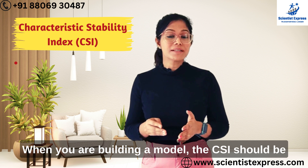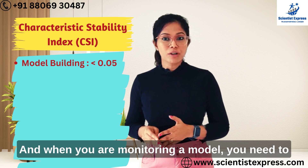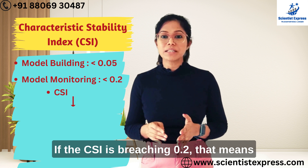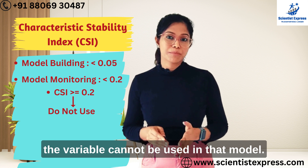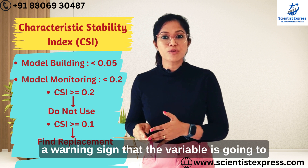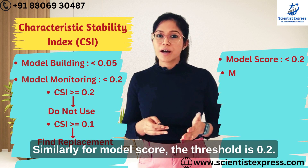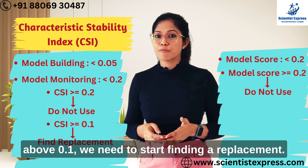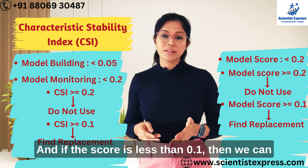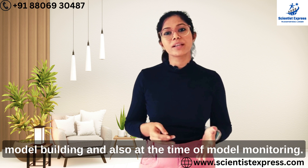When you are building a model, the CSI should be maintained for all variables to less than 0.05. When you are monitoring a model, you need to check that the CSI is not breaching 0.2. If the CSI is breaching 0.2, that means the variable cannot be used in that model. When the CSI is breaching 0.1, that's a warning sign that the variable is going to break and you need to find a replacement. Similarly, for the model score, the threshold is 0.2 — above 0.2 we cannot use the model, above 0.1 we need to start finding a replacement, and if the score is less than 0.1, we can continue using the model.